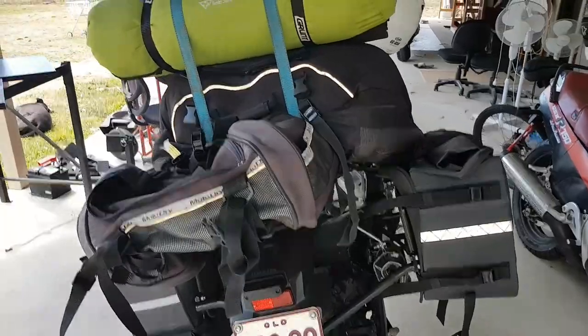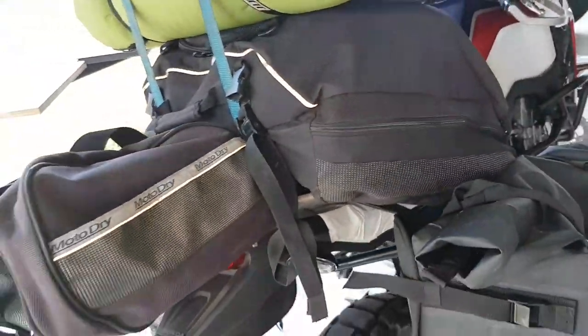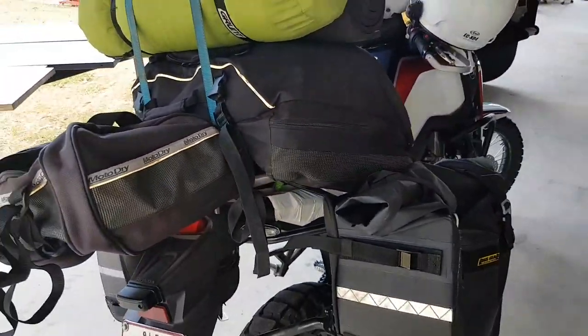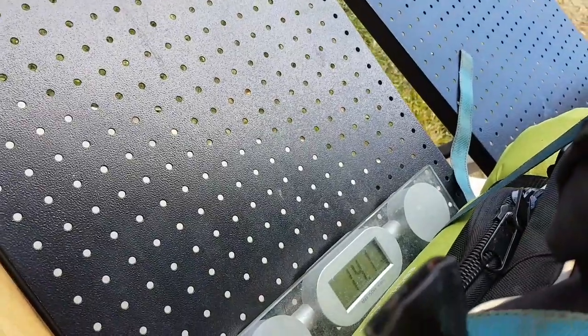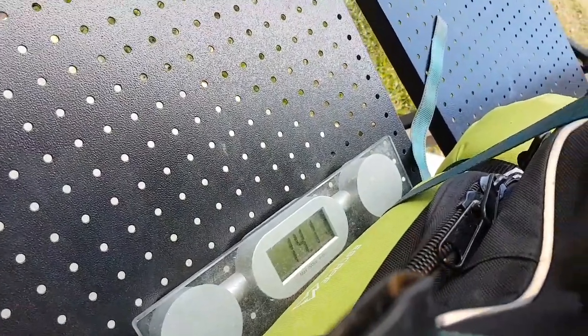Actually, I might go get the scales and weigh this, because this is the bulk of what I take. So there we are — all up, just over 14 kilos in the whole bag.